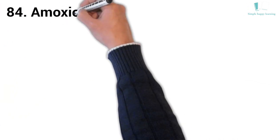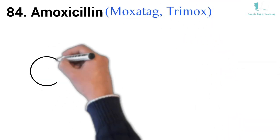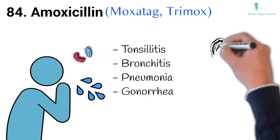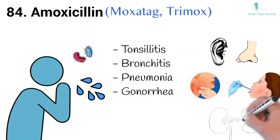84. Generic name: Amoxicillin. Brand names: Moxatag, Trimox. Trimox is used to treat many different types of infection caused by bacteria, such as tonsillitis, bronchitis, pneumonia, gonorrhea, and infections of the ear, nose, throat, skin, or urinary tract.